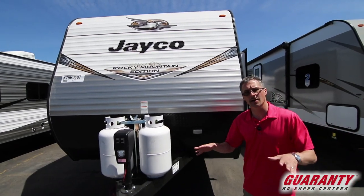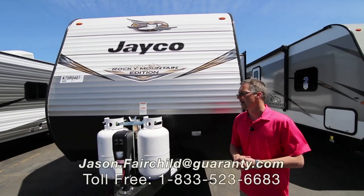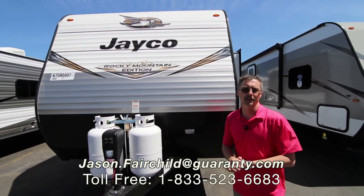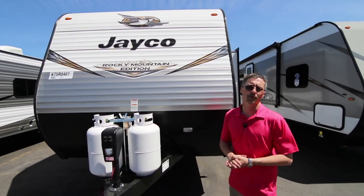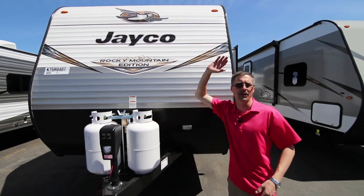We give you a customer care kit that has all your hookups, so you're ready to go camping after you come pick up your trailer from us. Again, my name is Jason Fairchild. I want to thank you for taking the time to watch this video. You can reach me directly at 541-228-6057. Hope to see you soon — get out and get camping everybody!